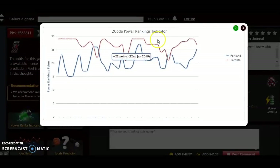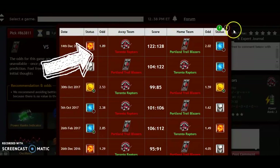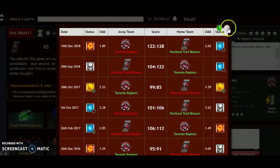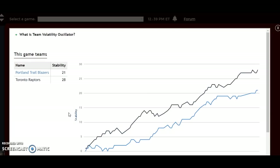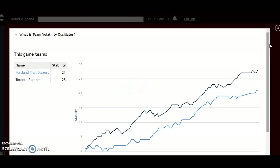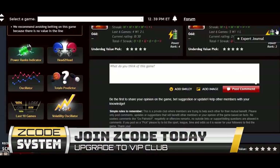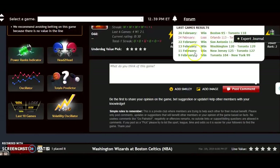Looking at the power ranking indicator, Toronto is in a slight downward trend but still at plus 27, while Portland is on the rise at plus 25. In the head-to-head matchup, they've only played one game this year — Portland won by six back on December 14th in a high-scoring game as home underdogs, with Toronto as a slight favorite. The volatility oscillator shows both teams are very stable: plus 28 for Toronto, plus 21 for Portland. Portland can put forth a good fight, but Toronto is just too tough at home, so Toronto will win and keep pressure on the Bucks in the Eastern Conference.